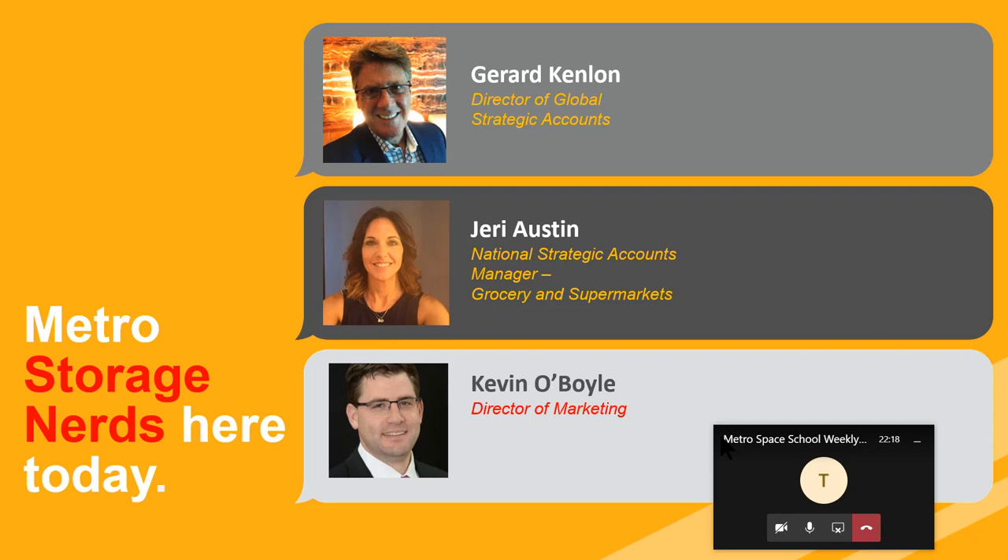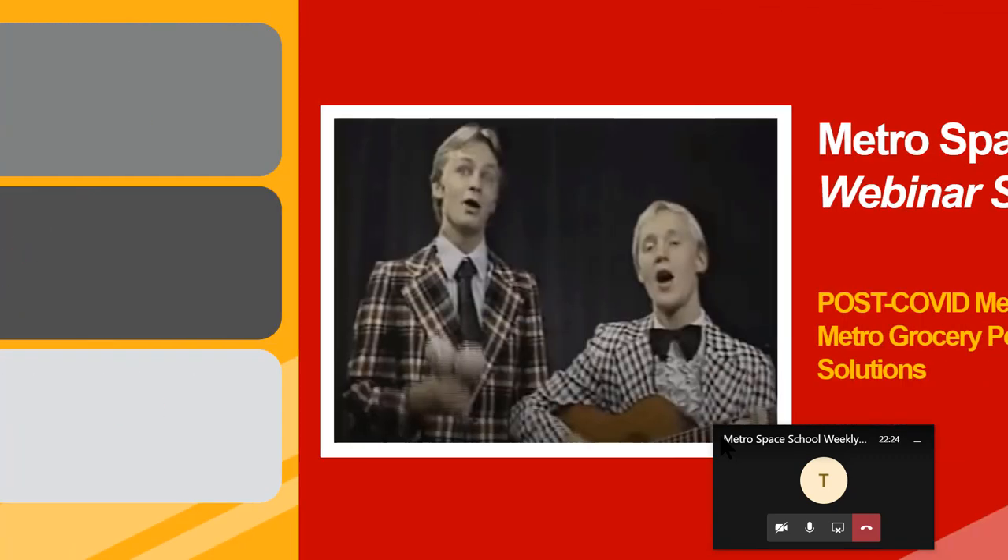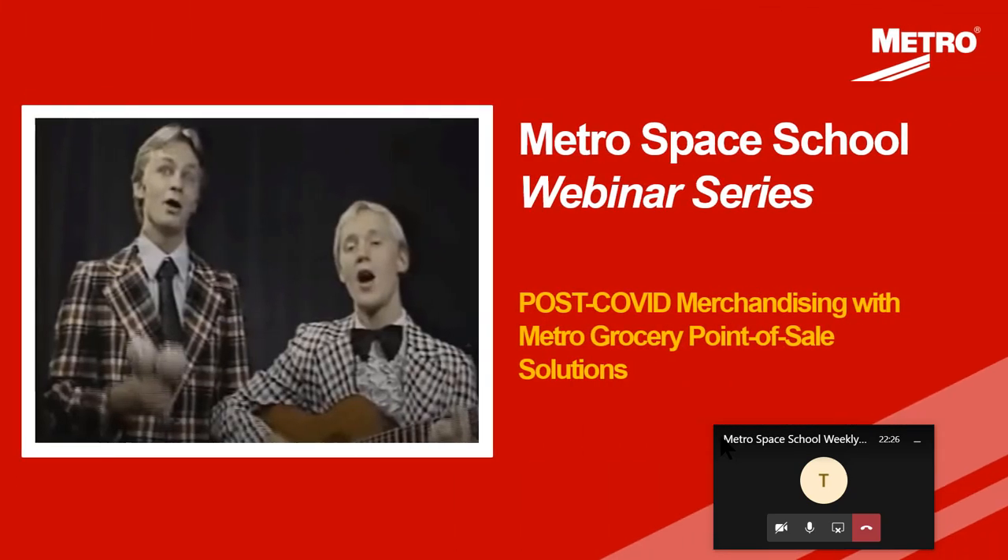Our grocery expert, Jerry Austin, couldn't be with us, but she's with us here in spirit, and she'll be available as a resource for anyone after who wants additional support with Metro's grocery solution.